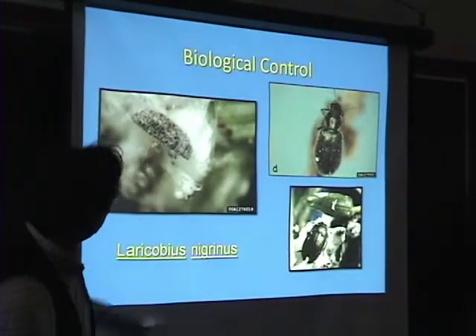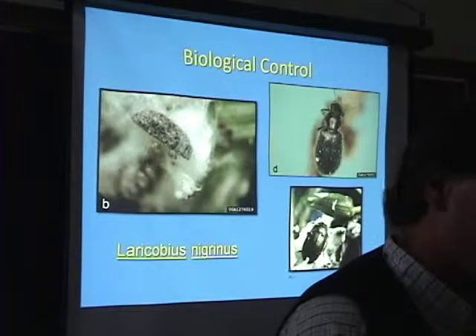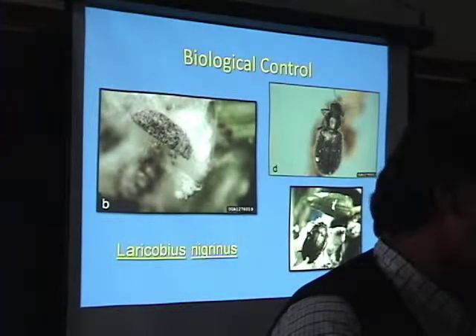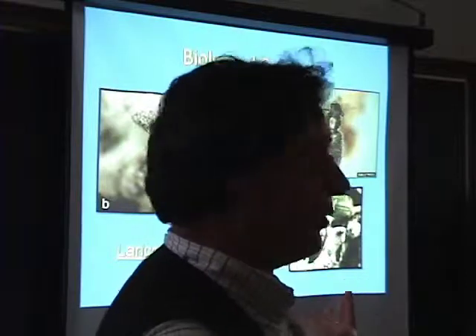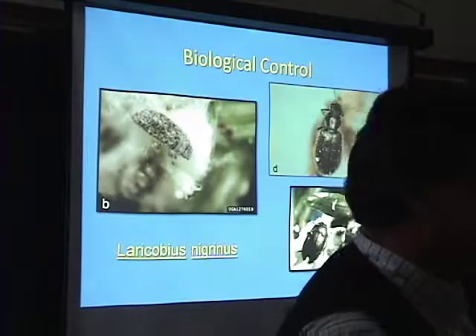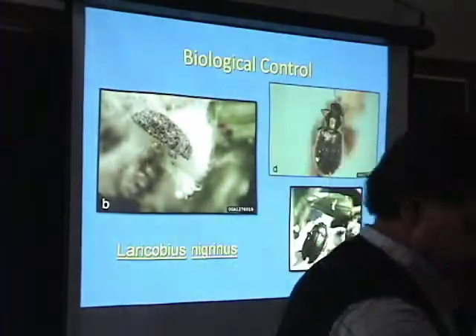And here's the larvae — gives you an idea of the mass. It feeds on all different stages of the hemlock woolly adelgid. We're hoping it gets established and then we can look for other agents. I think we're going to be looking at a suite of biological control agents — maybe a couple more beetles, maybe a fly predator. Interestingly, there are only predators for this bug — no parasitoids, no wasps. It's one of the few insects I know of like that.